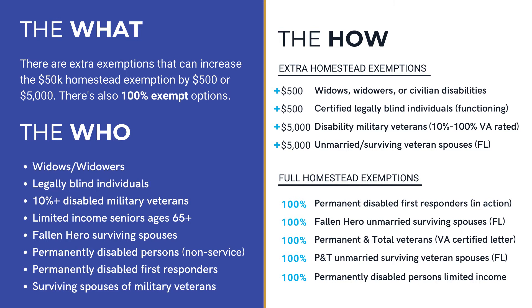If you apply for any of them, be expected to provide a variety of different supporting documentation to your local property appraiser. Also, many guidelines are Florida specific, therefore preventing out-of-state transfers. For example, an unmarried surviving veteran spouse from another state won't be able to qualify for this additional exemption because their survivorship occurred while living outside of the state of Florida.